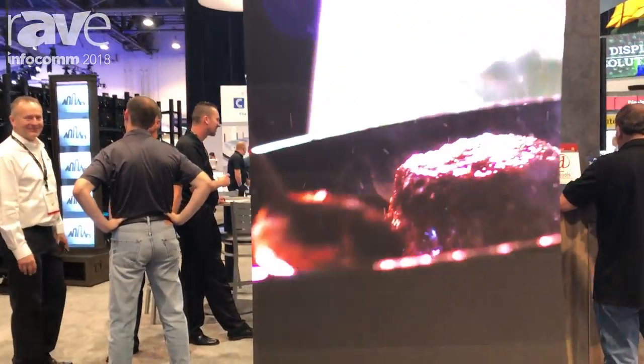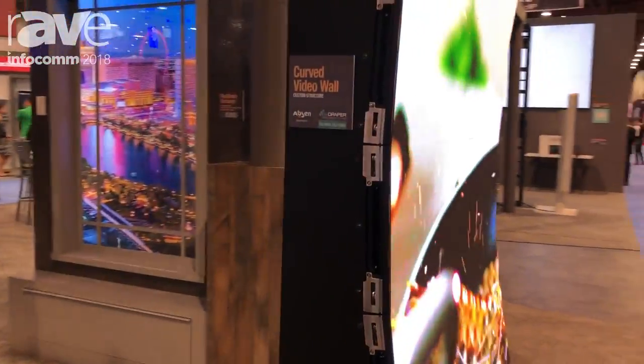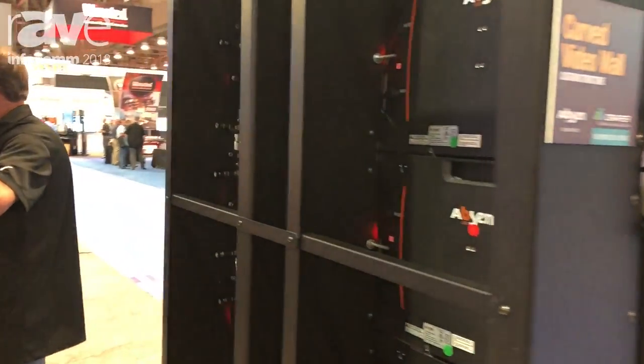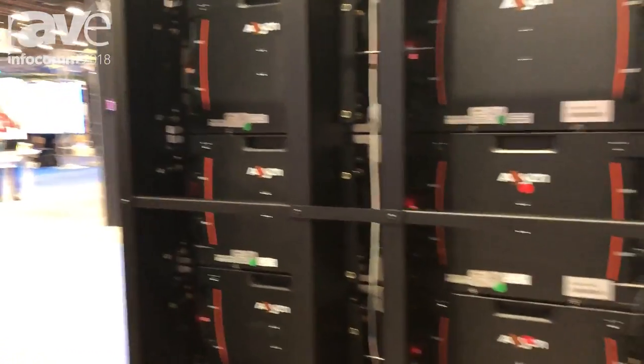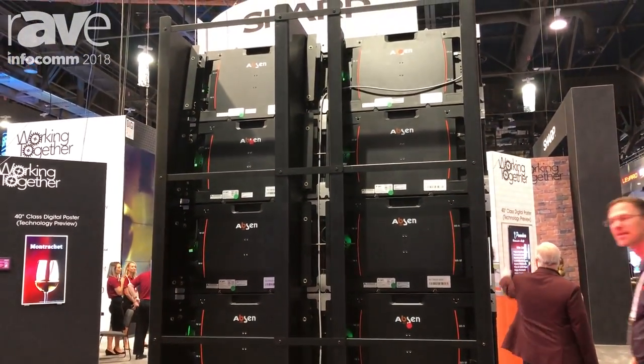If you take a look around the back, you'll see it's a fairly simple solution designed for front access, front service. This could be built up against a wall, and this could really be any size — any height, any width — whatever the requirement calls for.